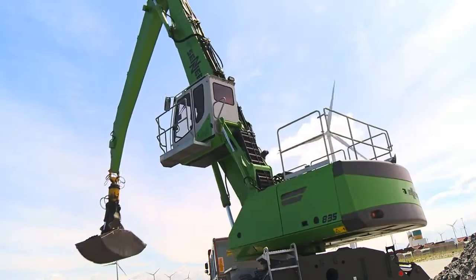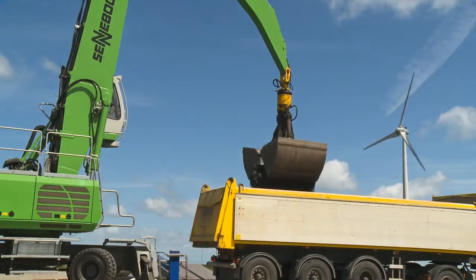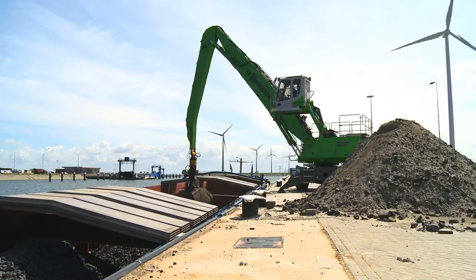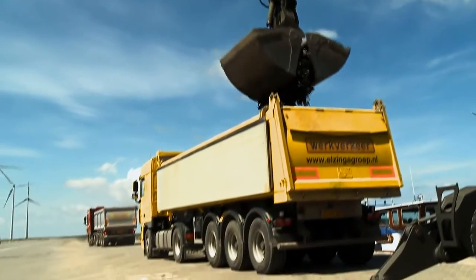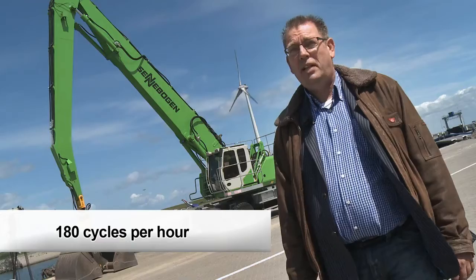We do not only handle feeder vessels, but also seagoing vessels. That is why the machines we use are very important. With the 835's predecessors we managed approximately two to two and a half cycles. With the 835 E-Series we managed to handle three cycles per minute.